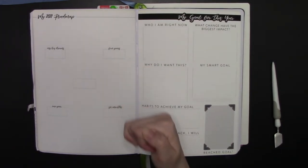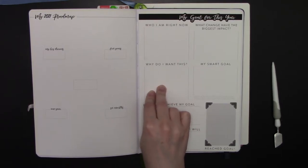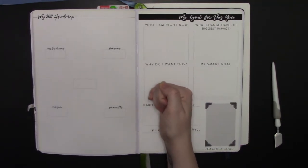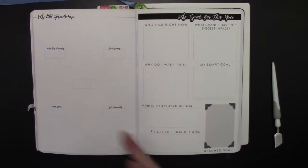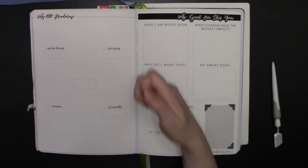Every time you feel like you've failed or fallen off the wagon, come back to your why. I want it to be a really strong statement. Like, 'I want to go one entire year without drinking alcohol' — why? Because I want to be clear-headed, I want to be around for my kids, I want to have a healthy liver, I want to live to be 60 or 70. Make it something that when you look at it, it's going to light a fire under you. That is what you're going to put here.